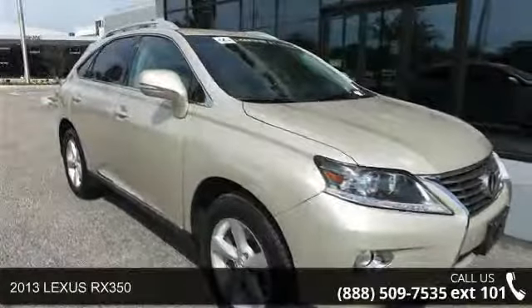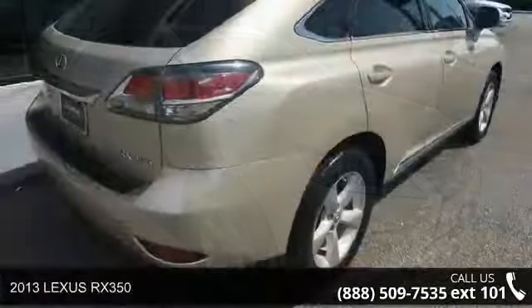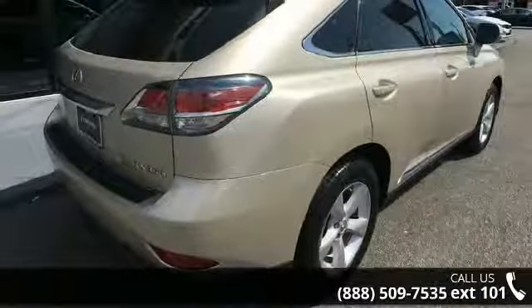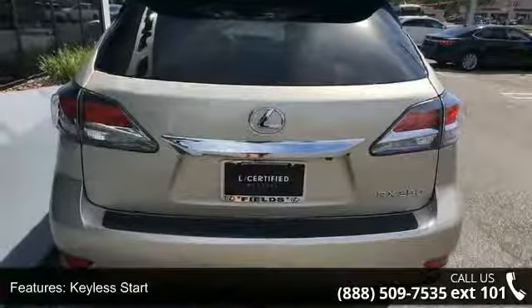Arrive in style with this 2013 Lexus RX 350. This may be the set of wheels you've been looking for. This vehicle comes with a reliable six-cylinder engine connected to a smooth shifting automatic transmission.